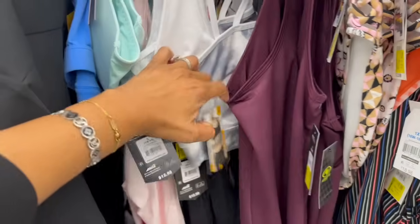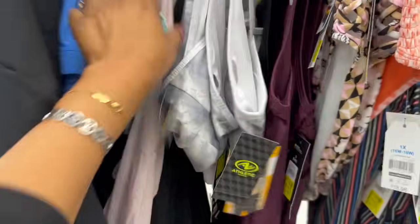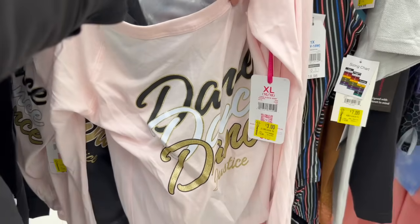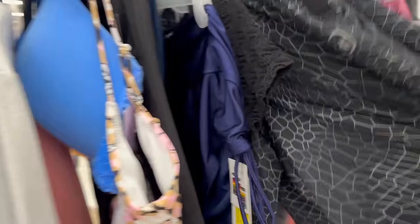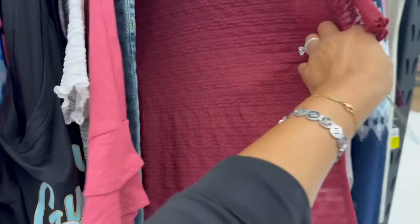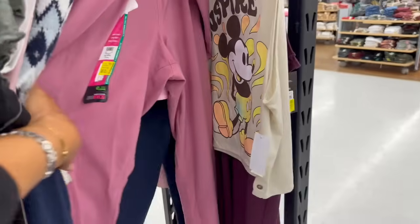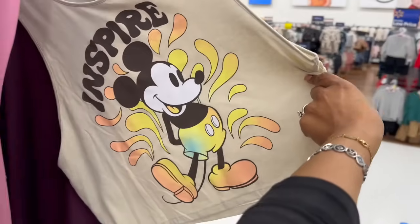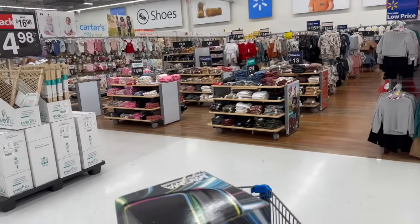They have workout shirts for $6, in black as well, and sports bras for $7 — not bad. Justice inseam shorts are $3, and they have some shorts for $7 — good Christmas presents. No Boundaries shirts are $7 too — look at the cute Mickey one for $6! I'm seeing more clearance in the kids' section, so let's head over there.